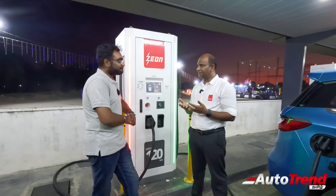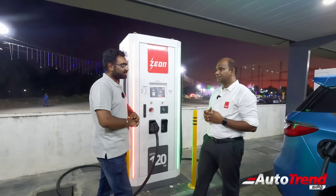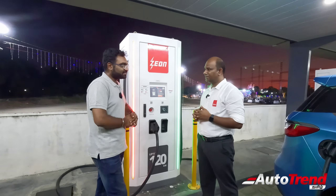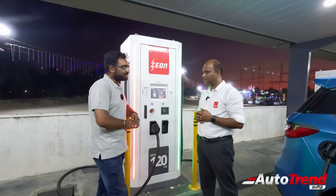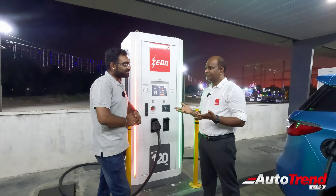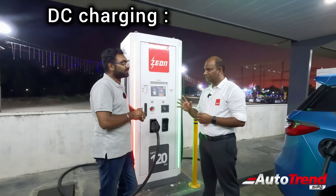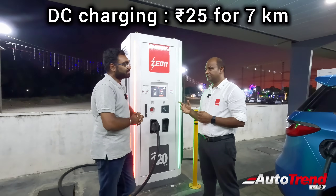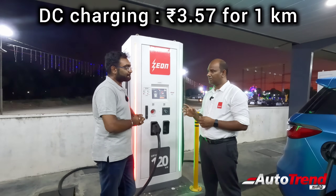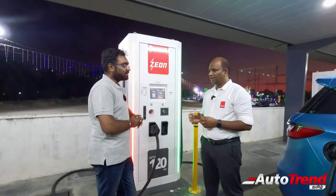But for the 10% of charging done at public charging stations, the cost is definitely higher. DC charging equipment and connected load all cost a lot. To run this station viably, we charge anywhere from 20 to 25 rupees per kilowatt hour depending on the charger. At 20 to 25 rupees per unit, with 7 kilometres per unit, the cost comes to about two and a half to three rupees per kilometre on electricity.